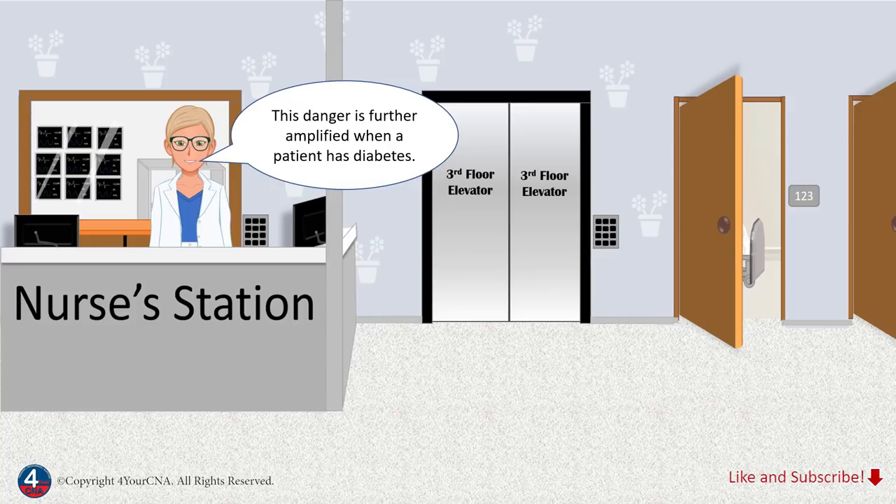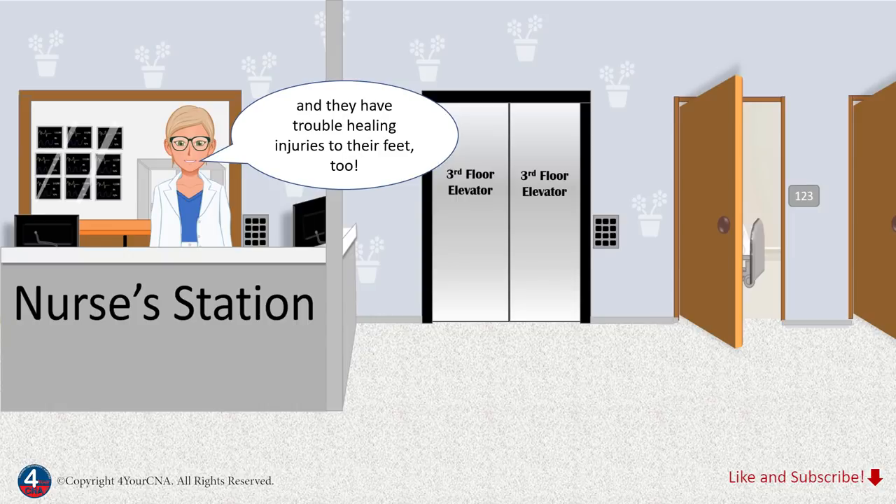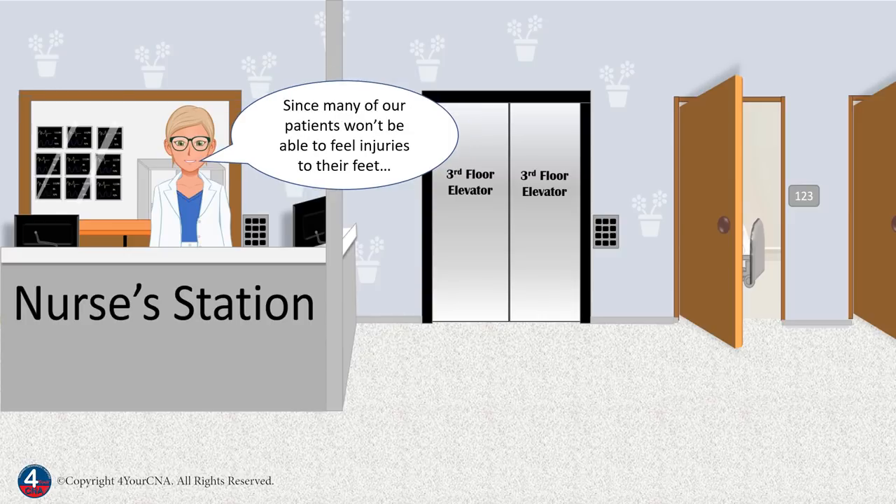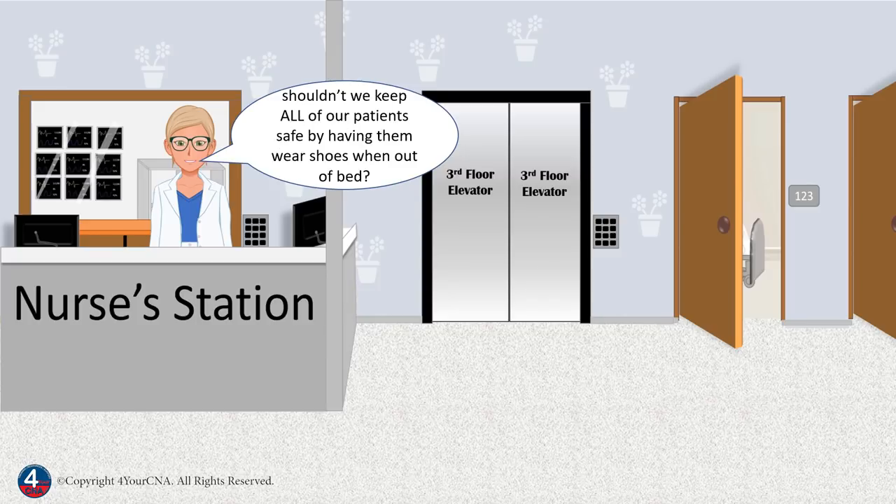This danger is further amplified when a patient has diabetes. Patients with diabetes often lose feeling in their feet, and they have trouble healing injuries to their feet too. This means that any injuries may go unnoticed and may be prone to infection. Since many of our patients won't be able to feel injuries to their feet, shouldn't we keep all of our patients safe by having them wear shoes when out of bed?